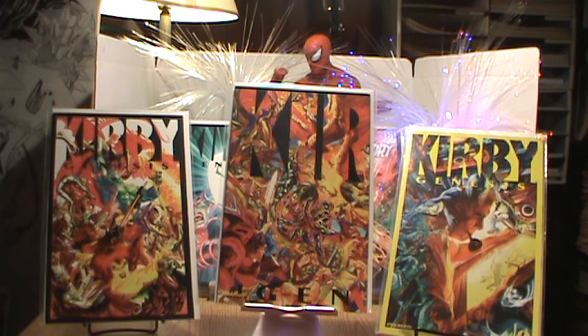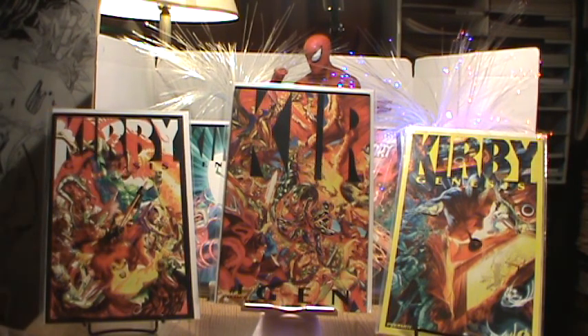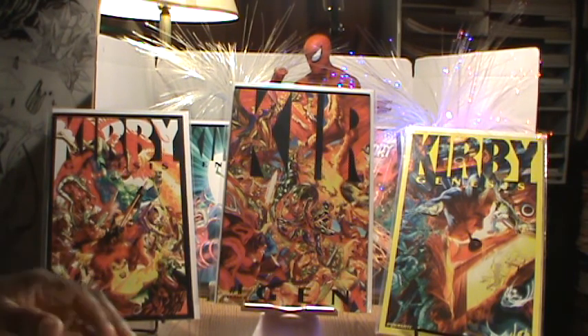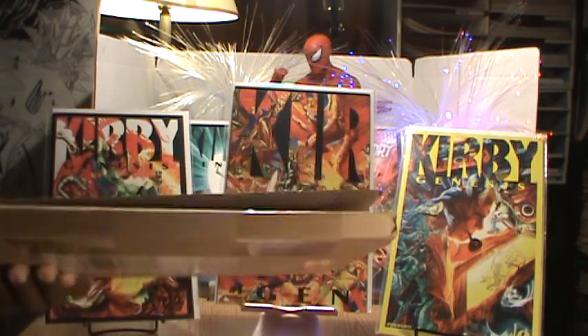Before we get to the box, I have my Kirby layout here and the Alex Ross covers, and those will be on the site for sale — on eBay as well as our website. But I thought I would display them. Those are not what's in the box.